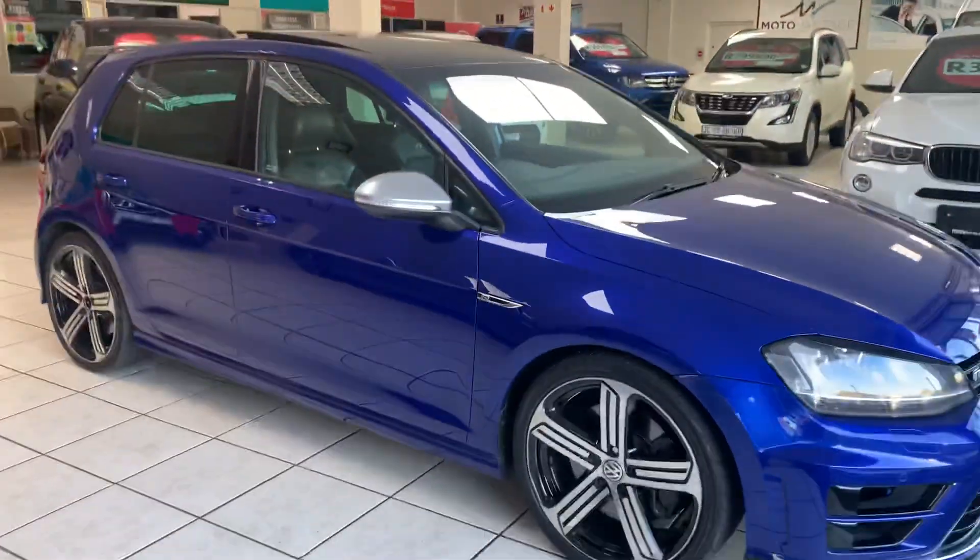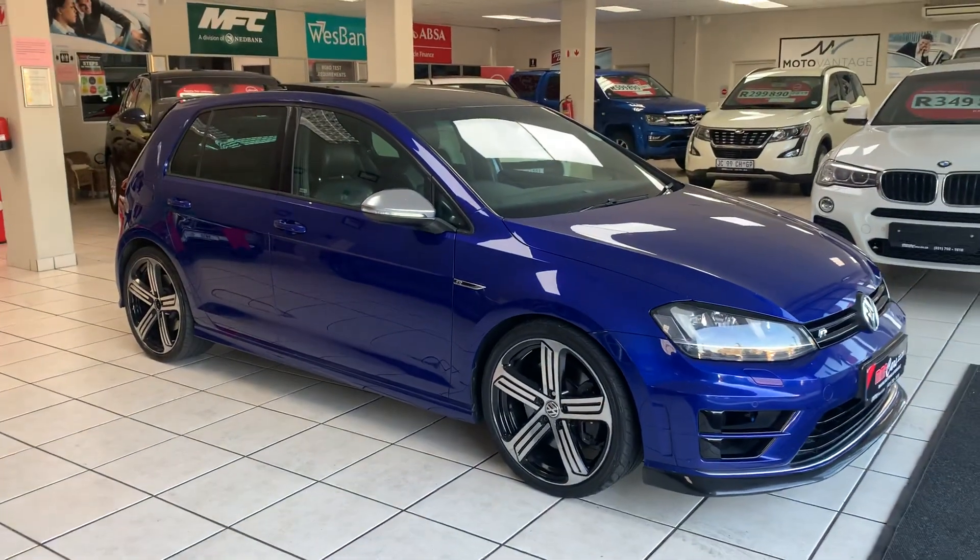Absolutely beautiful vehicle, sold with a roadworthy certificate.